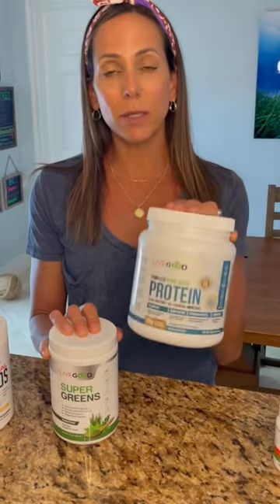When I come home from the workout, I make a protein shake. In the protein shake, I use our LiveGood complete protein as well as the super greens. Putting them together, it's a delicious combination.